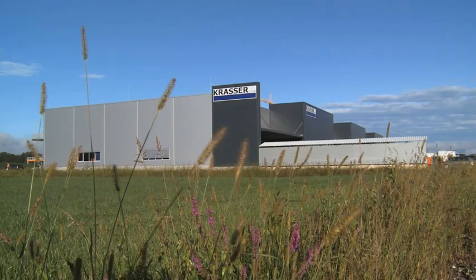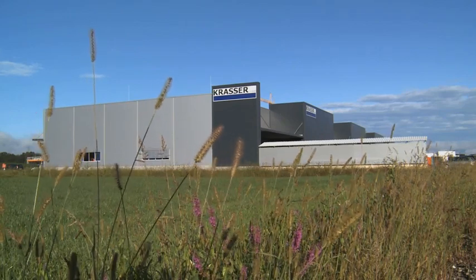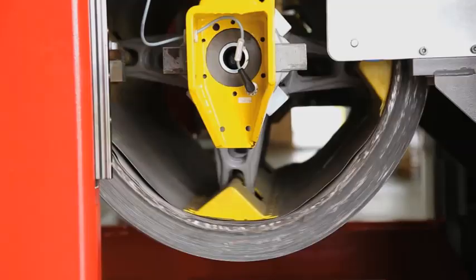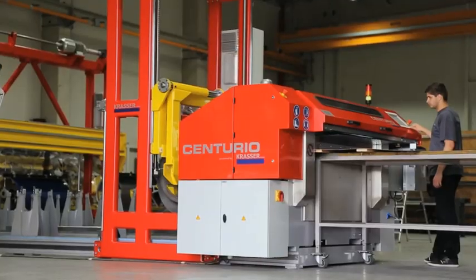With decades of experience, CRASA GmbH, head offices located in Graz, Austria, is your professional partner. Know-how and continuous development guarantees that you will be investing in a product that's ahead of its time.